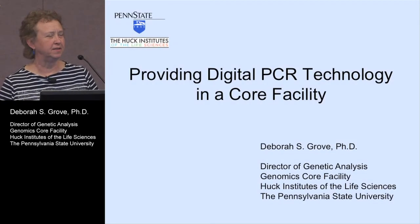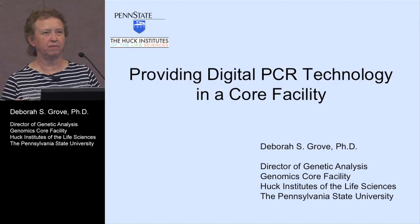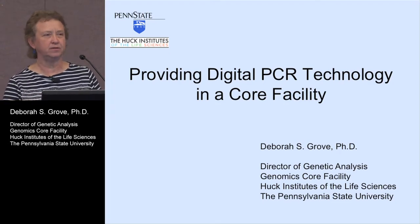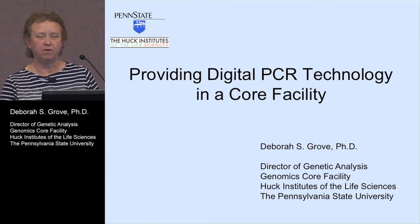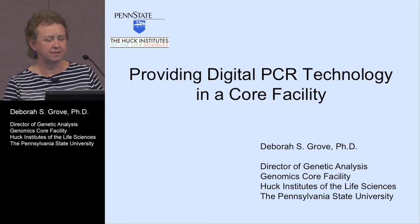I've been coming to ABRF since 1998 and one of the things I've really appreciated is over the years learning from my colleagues how they're using different technologies and getting to hear a little bit about what kind of applications work in their core facilities. Hopefully you can get something like that out of this today.